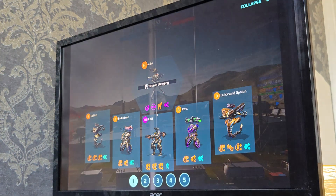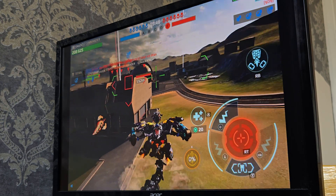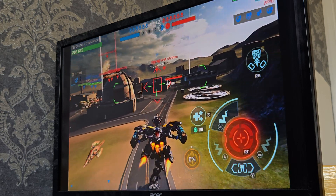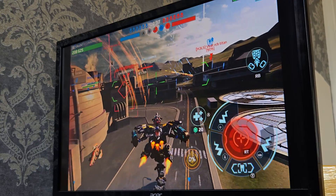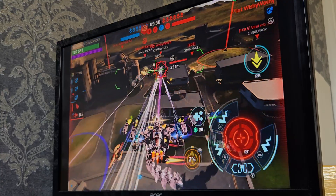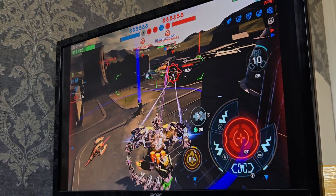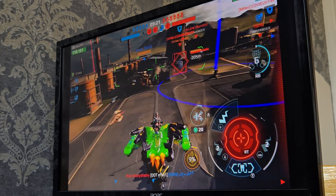Hi guys, I'm playing War Robots on the Acer monitor, and this is playing from the Steam Deck. The Steam Deck is not showing on screen, but I will show you the Steam Deck eventually. For some strange reason, my Steam Deck is not playing the game directly on the screen — it comes onto my Acer monitor instead. The Steam Deck is actually attached to it.